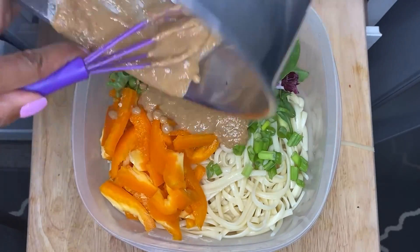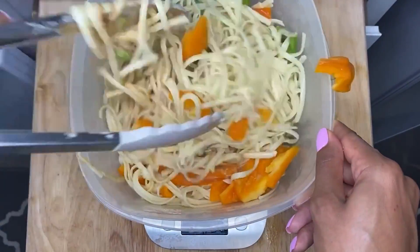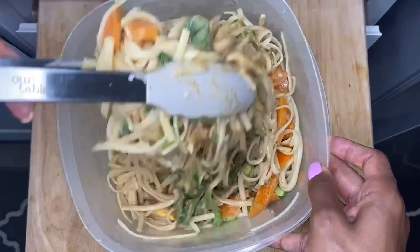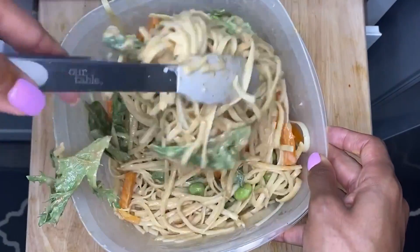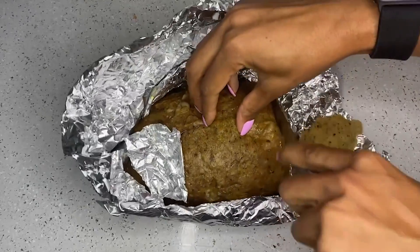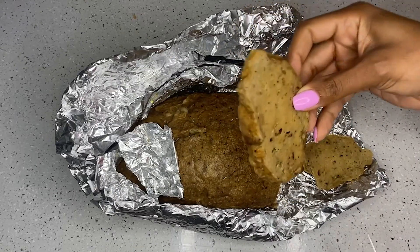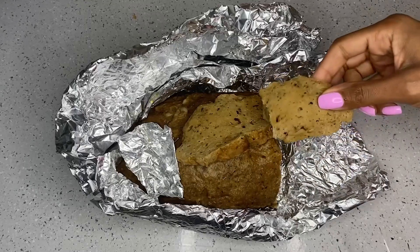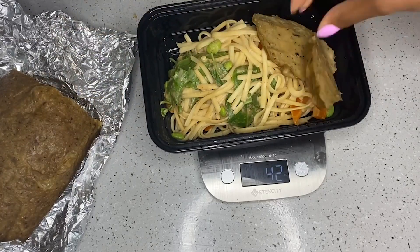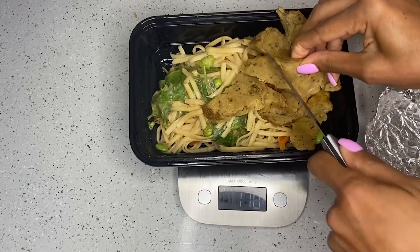I add the peanut sauce and use my tongs to evenly distribute it throughout the pasta dish. Using a scale, I break the total into seven different meals so I can get 35 grams of carbs, 25 grams of protein, and 15 grams of fat. My seitan is ready — I go ahead and cut it up, plate the pasta dish with peanut sauce, and add the amount of protein I need. This is my post-workout meal, so I eat it within 45 minutes to an hour after working out.